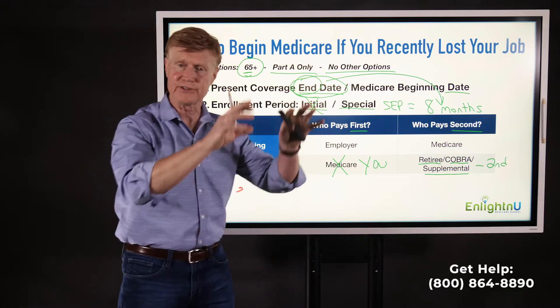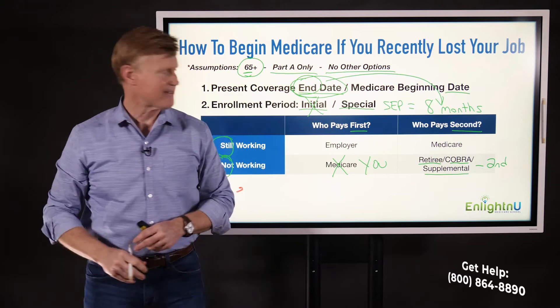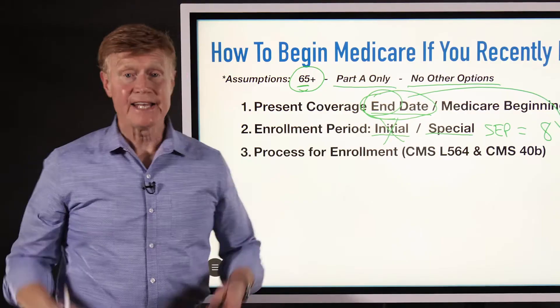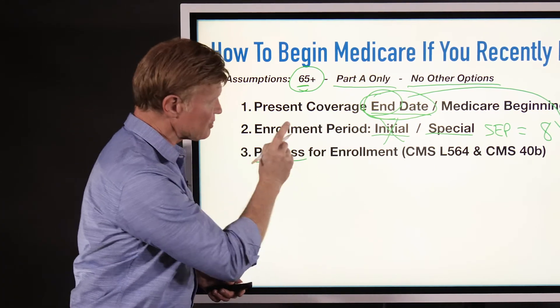Once it ends, we're going to go on Medicare. So once my employer plan ends June 30th, I'm starting Medicare July 1st. If it ends November 30th, I'm going to start December 1st. So we're going to come into Medicare using the Special Enrollment Period.